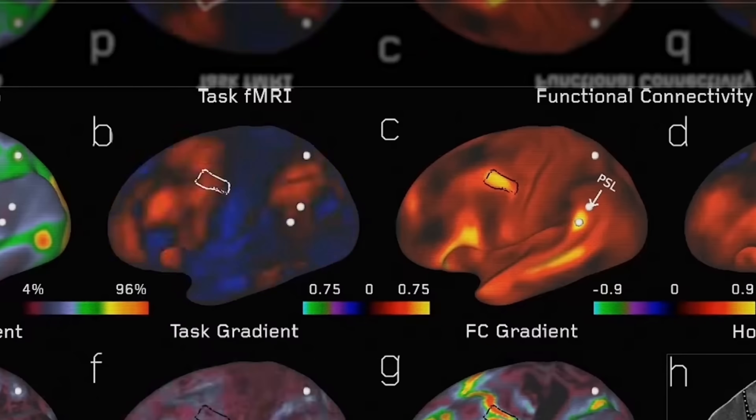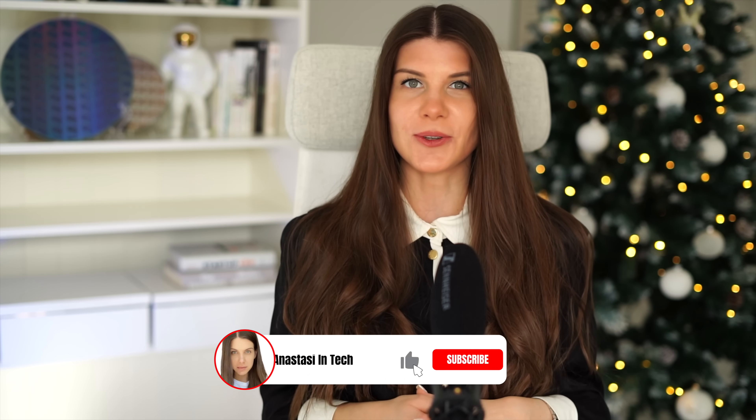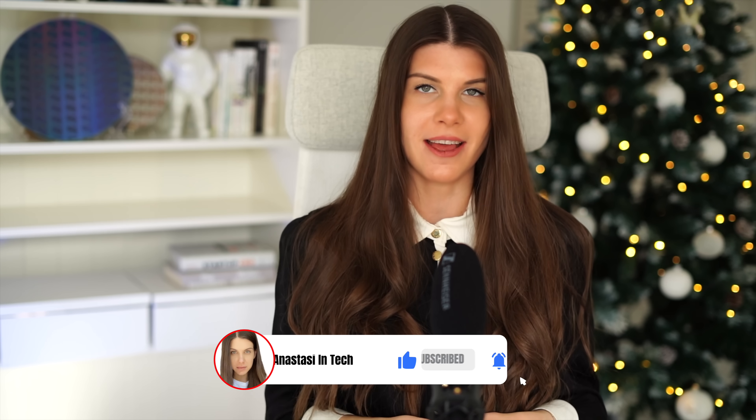Neuromorphic computing has huge potential, and this biologically inspired approach to running neural networks seems to be the best hardware choice for the future, at least for AI. Thanks for watching, and I wish you beautiful holidays — see you in the next video.